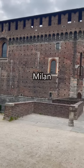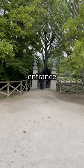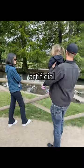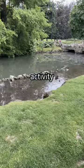As you exit the castle in Milano, you'll find yourself in Sempione Park. There is no entrance fee. In the park, there is an artificial lake. My daughter loves watching the ducks — a free activity for the whole family.